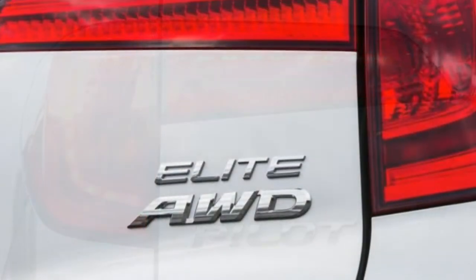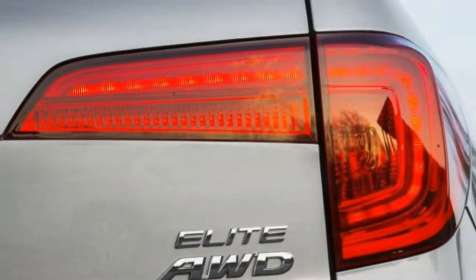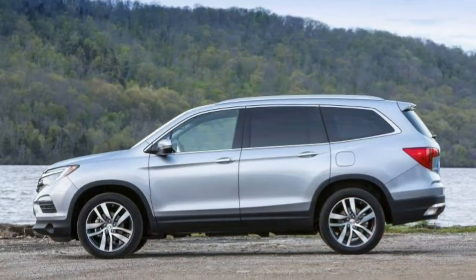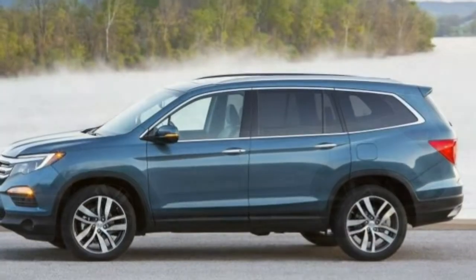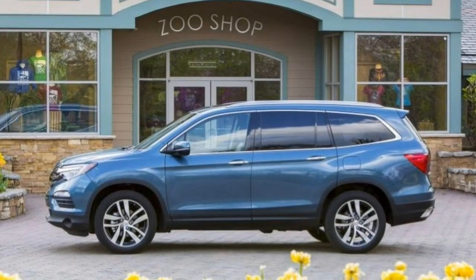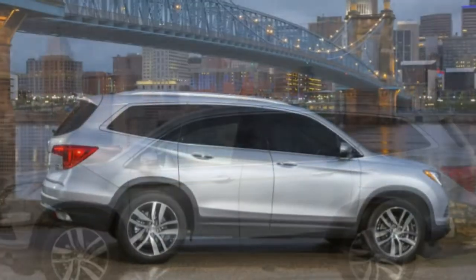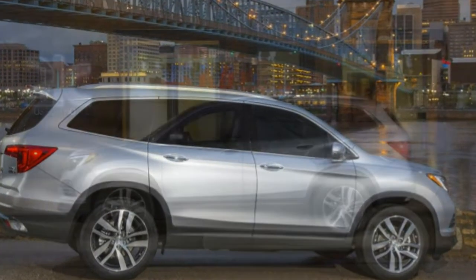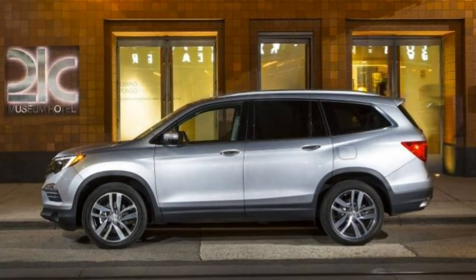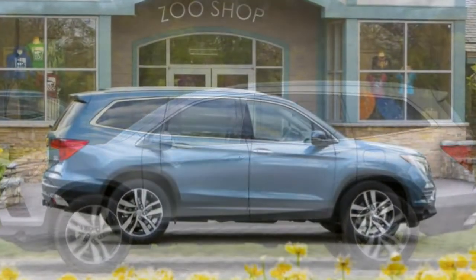The Touring model we tested included heated seats up front along with a second row that slides and reclines. Ride comfort: body motions are well controlled without sacrificing ride comfort. Big bumps affecting all four wheels can surprise the Pilot, but smaller obstacles don't appear to disturb the riders often. It's a segment leader in this category.